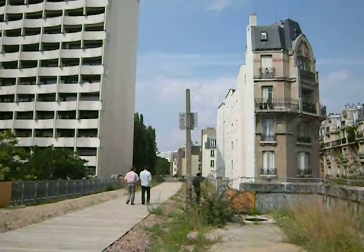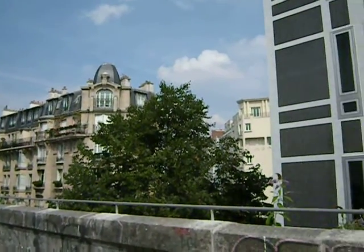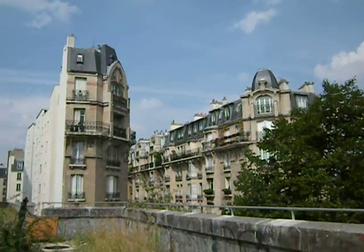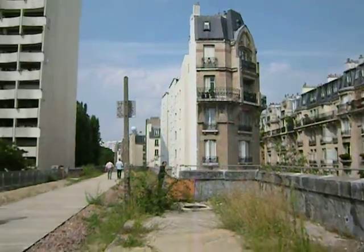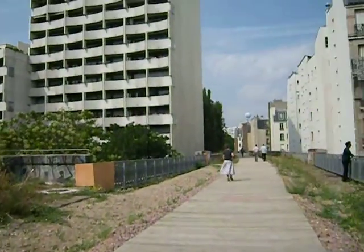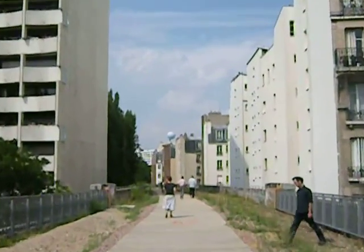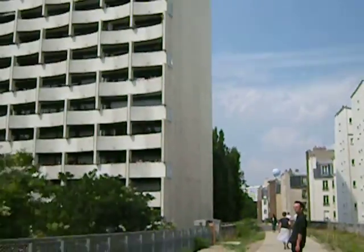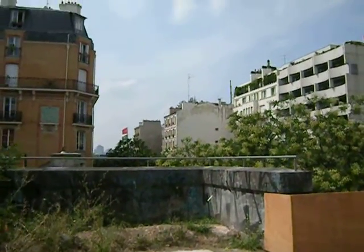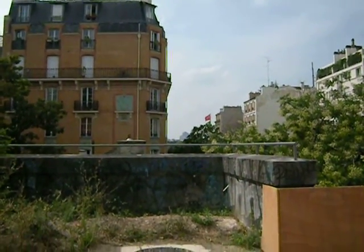Wow, the mixture of architectures here is staggering. Really. Apparently this just opened this past Saturday. And there's a big hot air balloon down there — I don't know if you can see that, I don't have a super zoom. It's definitely a surprising aspect of Paris that I've never seen before.